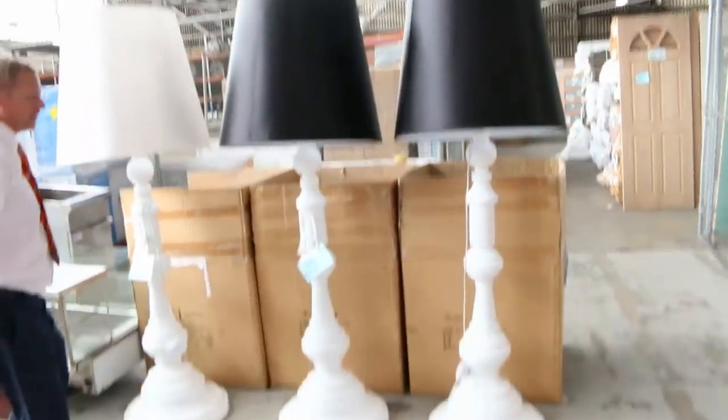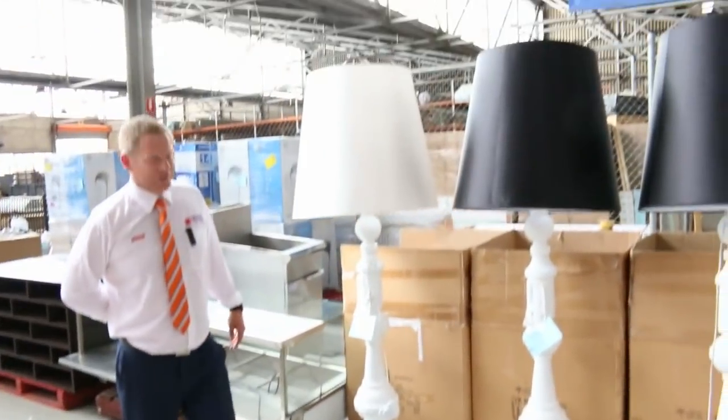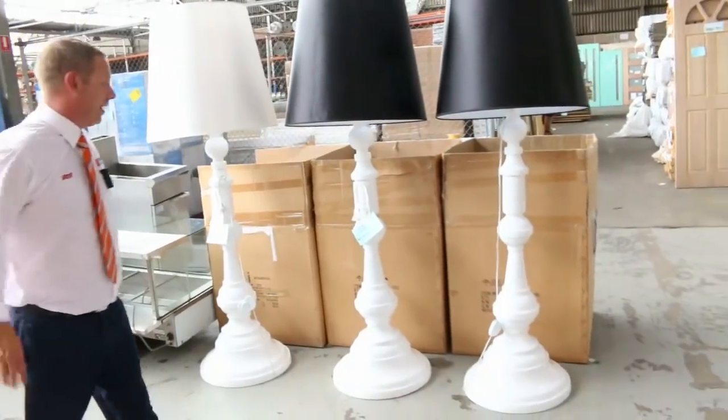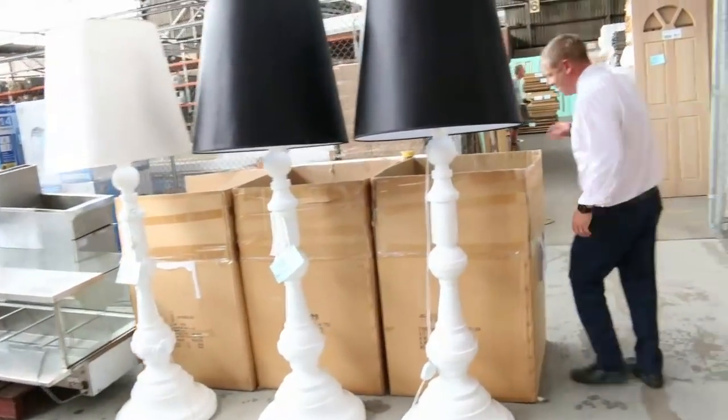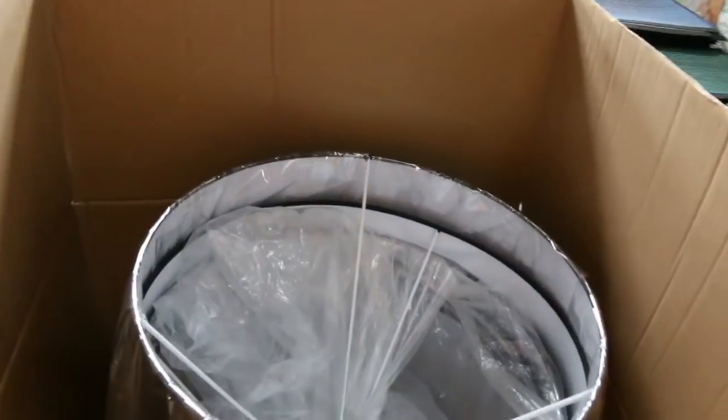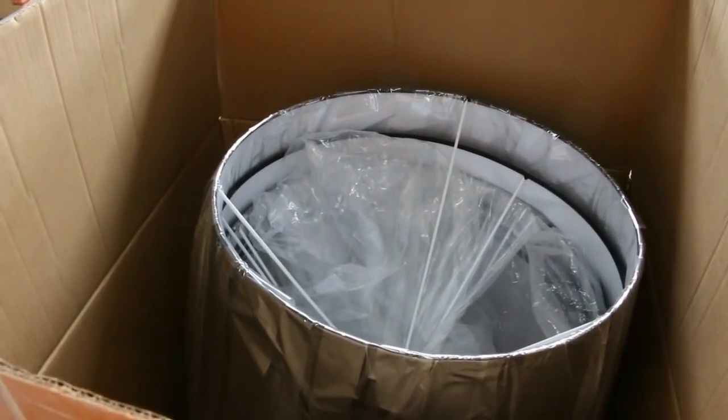Have a look at these magnificent lamps. There's three of them, unreserved because they're ex-hire. So I'll start them away at $1 a shot and see where they go — they're pretty cool. There are also matching lampshades going in as separate auction items. Amazing looking things there.